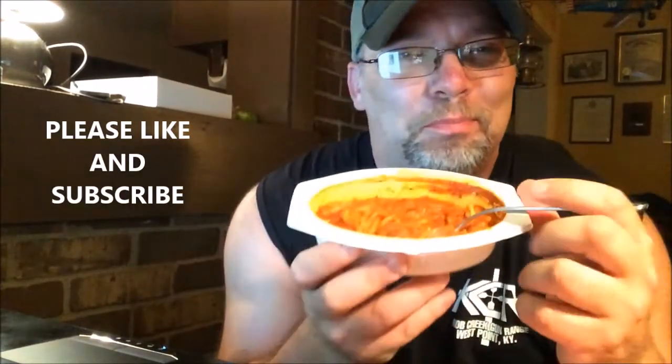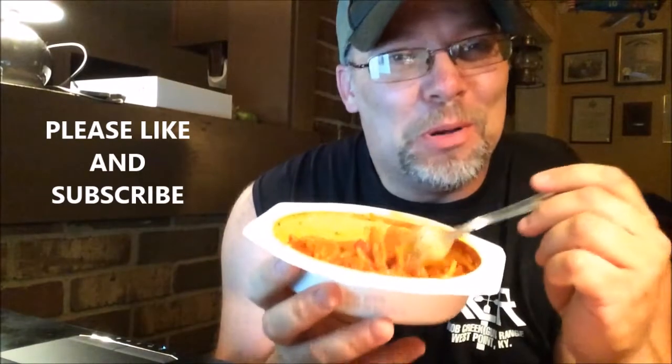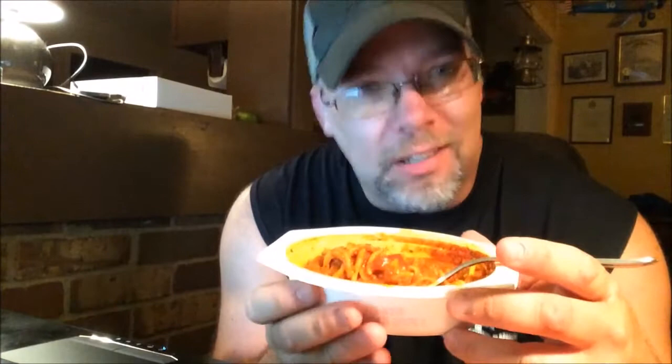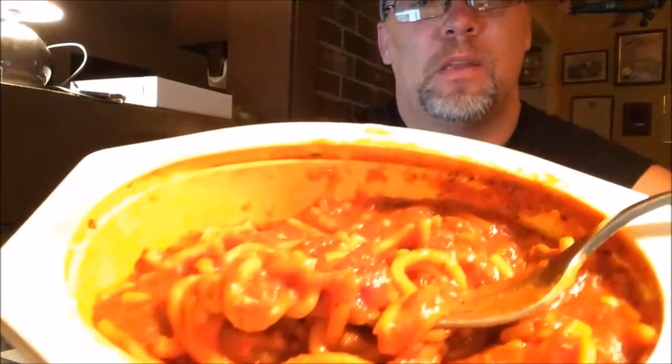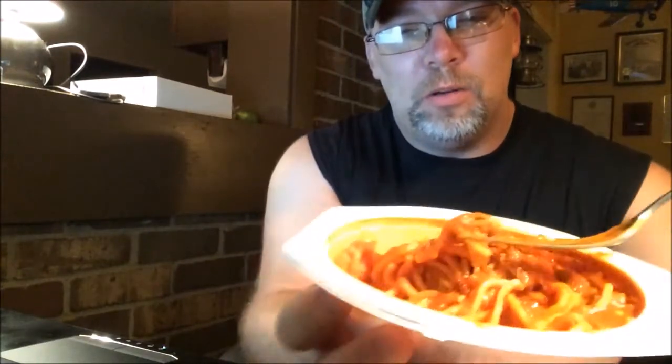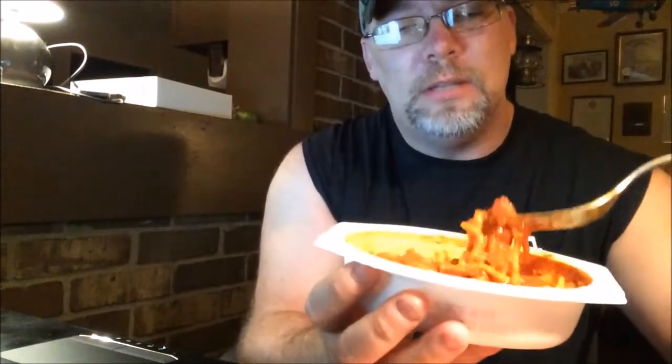This Hormel Spaghetti with Meat Sauce is fan-fucking-tastic. I love it, it is very very good. It's got little meatballs and nice little pieces of tomato, a lot of good seasoning. Good stuff, man. I could eat this cold and be completely happy.